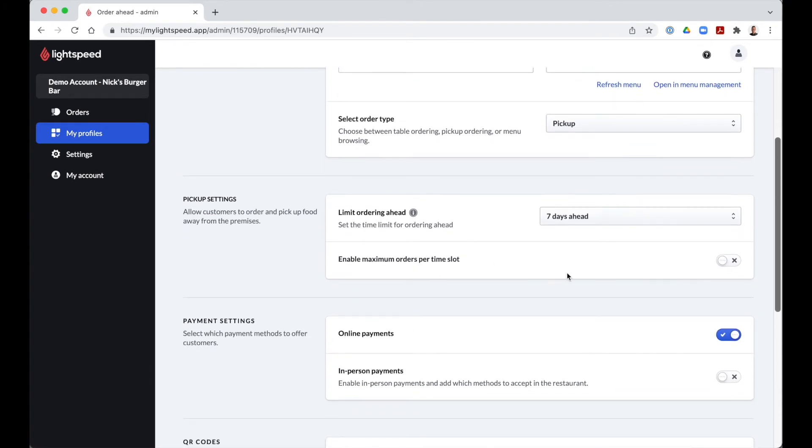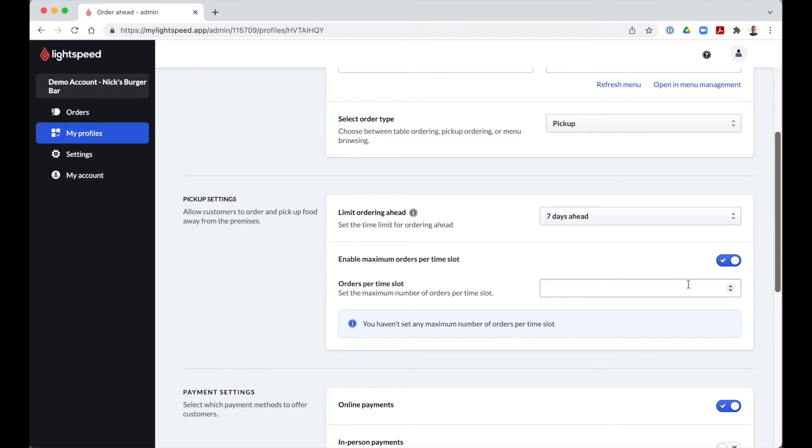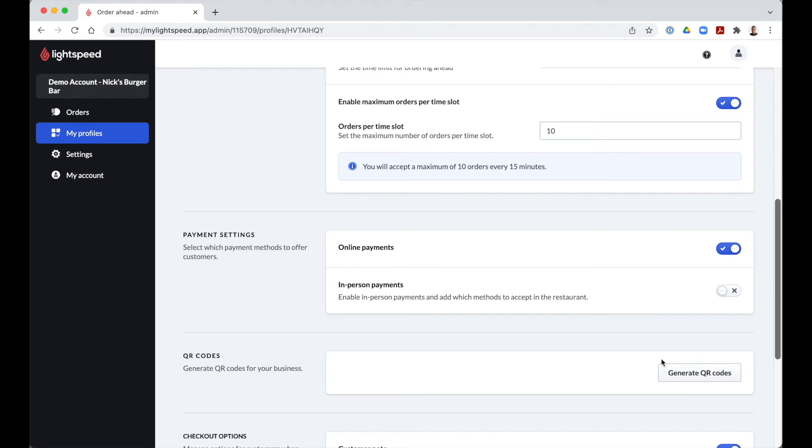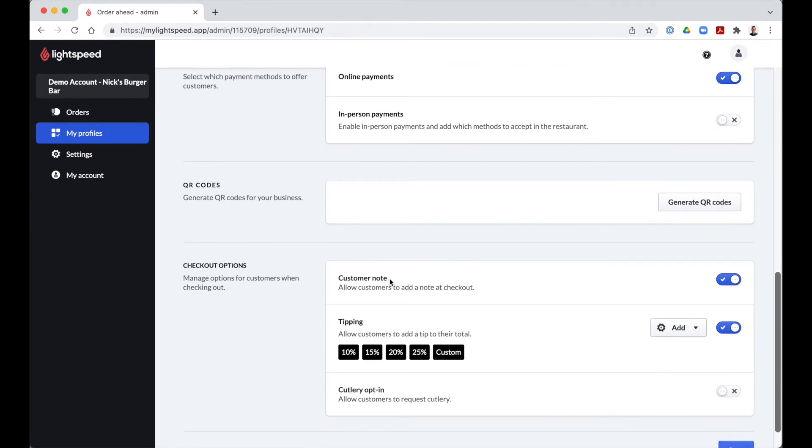If you are dealing with volumes that are too large for your processing capacity, you can set up an order volume in 50-minute increments from this profile. You can allow customers to pay online or in person in your establishment. Customers must enter their email address when ordering so you can contact them directly in the event of a problem. In your Pickup orders profile, you have some additional options: you can allow customers to add a note at checkout, activate or deactivate tipping, and allow customers to request cutlery in case it is not offered by default.